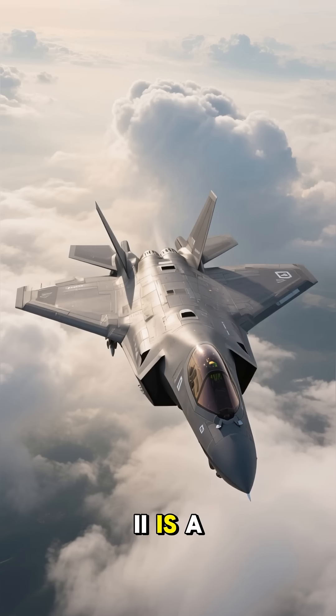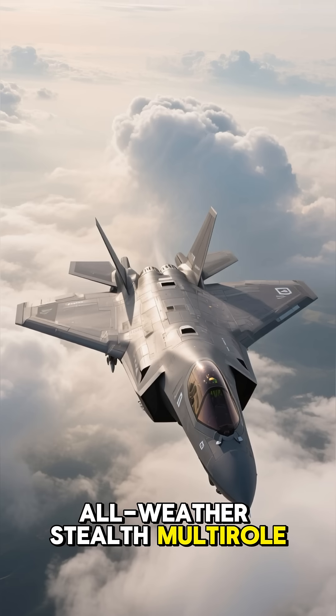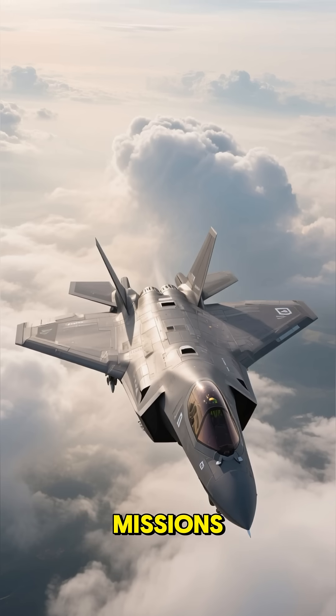The F-35 Lightning II is a family of single-seat, single-engine, all-weather, stealth, multi-role combat aircraft designed to perform ground attack and air superiority missions.